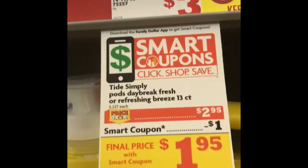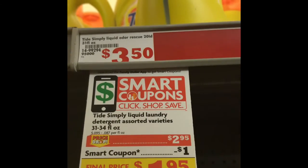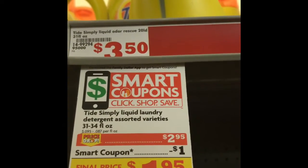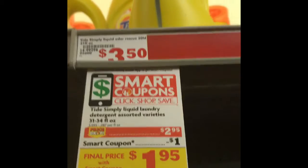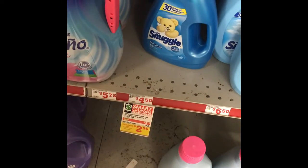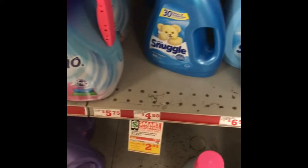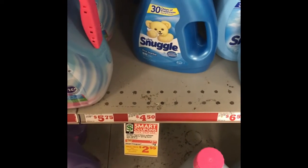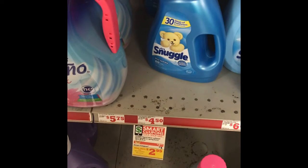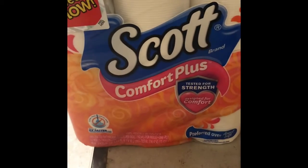Then we're going to grab one of the Tide Simply Liquid — they are priced at $2.95 and we have a dollar off digital, so we're going to put one of each in our cart. Then we'll grab one of the Snuggle fabric softeners — they are priced at $3.95 and we have a dollar off digital, making it $2.95, so we're going to grab one and put it in the cart.